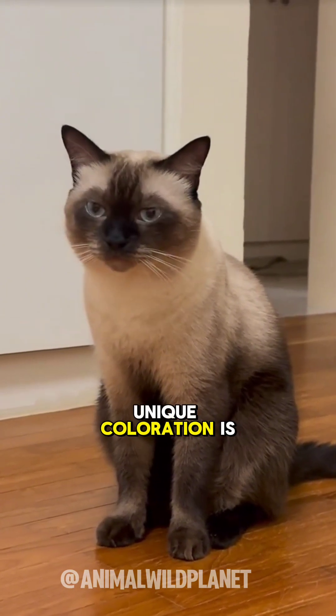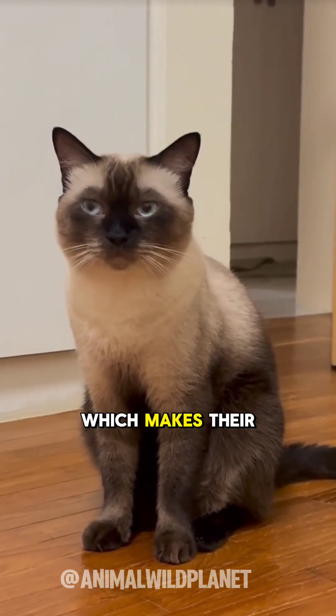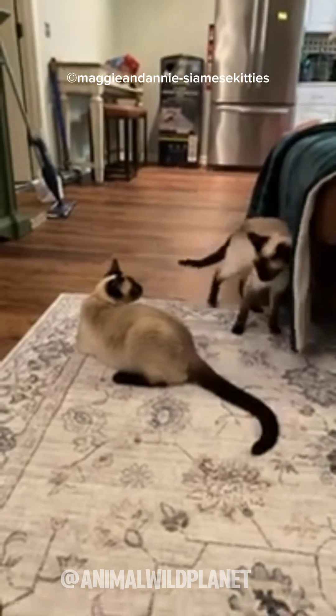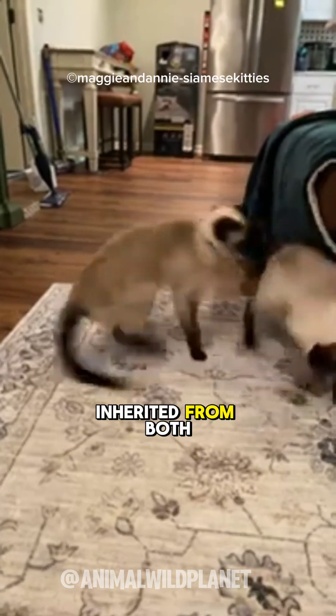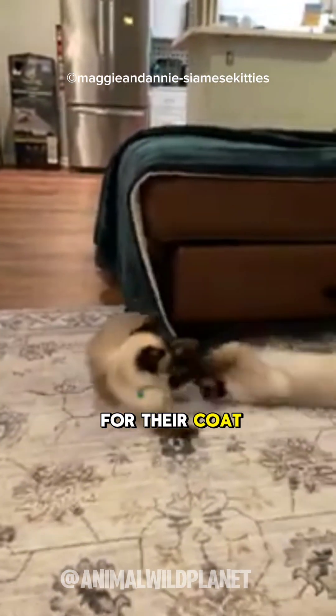This unique coloration is influenced by a genetic mutation known as the Himalayan gene, which makes their fur highly sensitive to temperature. This recessive gene, inherited from both parents, affects melanin production, the pigment responsible for their coat color.